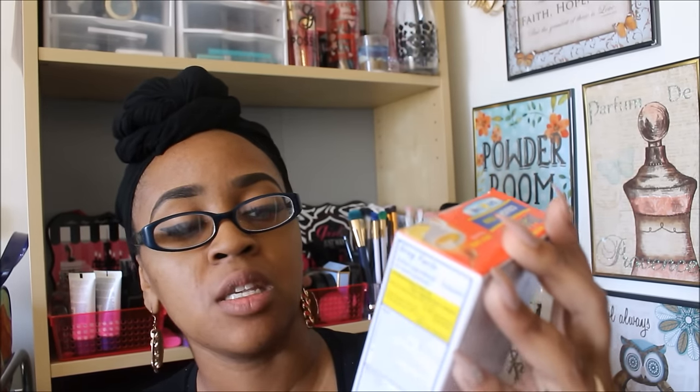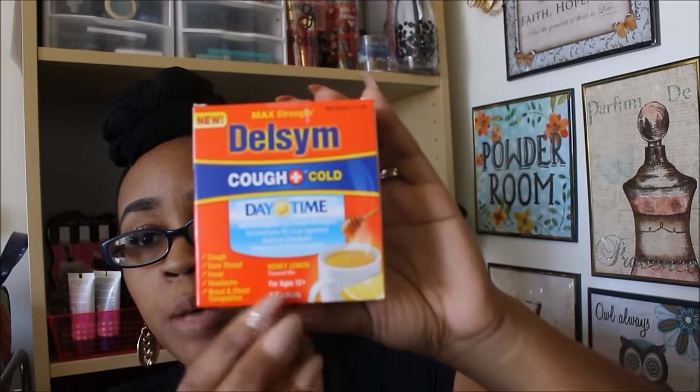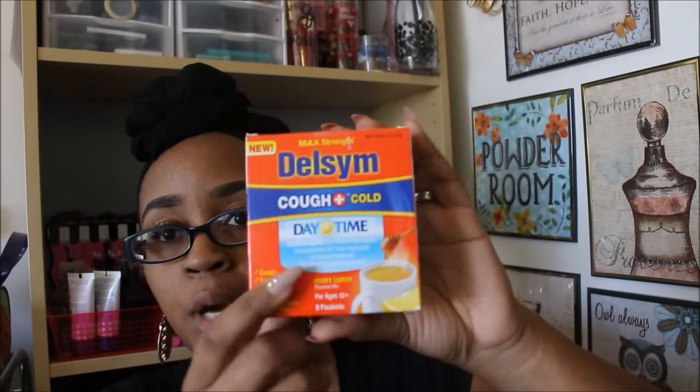This next thing is the Delsym cough and cold daytime pain reliever. It's supposed to relieve cough, sore throat, fever, headache, and nasal and chest congestion, in the honey lemon flavor as well. 12 packs come in this one. Delsym is another brand that is expensive — even the liquid Delsym is like $10. This expires in August 2016. The main reason I got it is because it says it relieves headaches, so I'm hoping to try it out and see how it works.